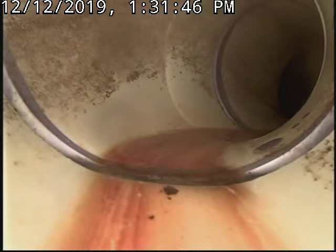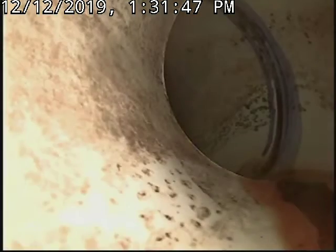Coming up on another turn in the line right here. Back-to-back turn in the line.